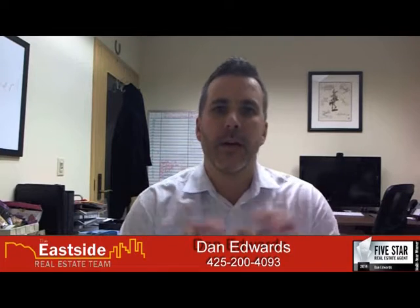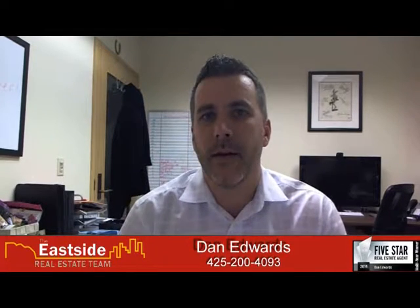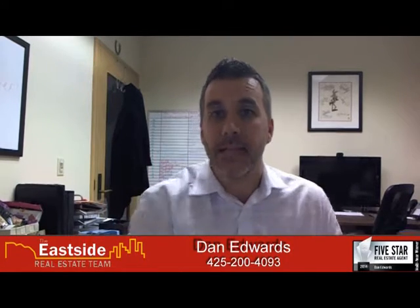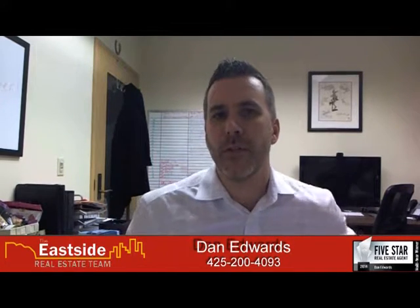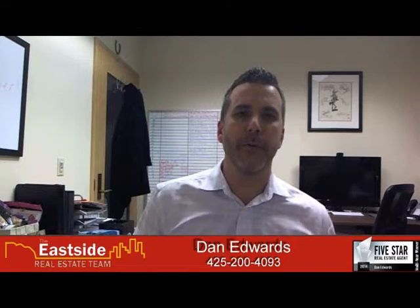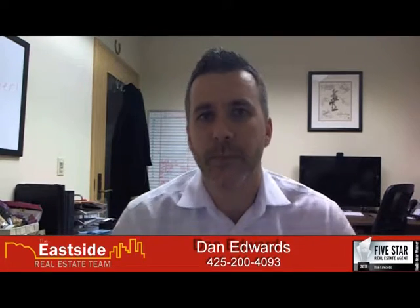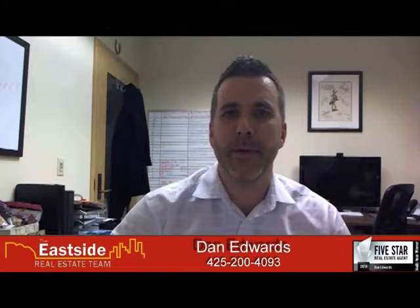If you position your property within the realm of competition, you're going to spend less time on the market and you're going to make more money. That's what you want to do. I'm Dan Edwards with the Eastside Real Estate Team. I hope you found that useful. Have a great and happy 2015.